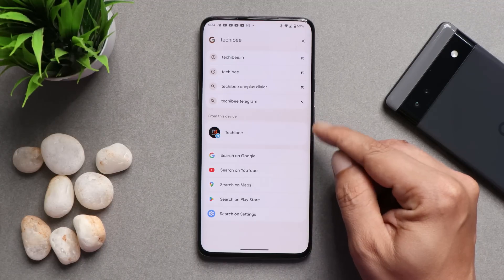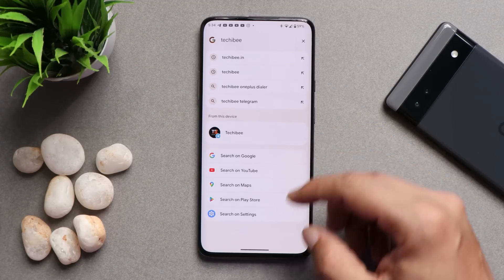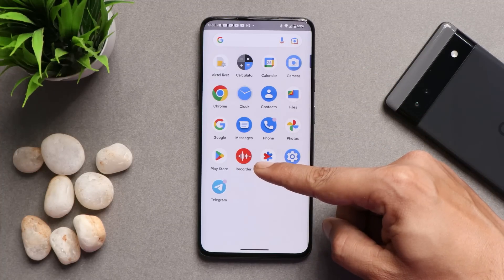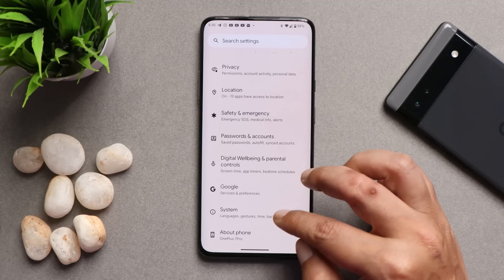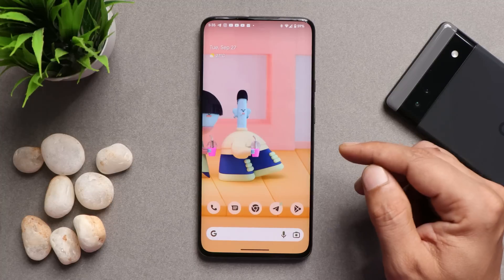In the app drawer, we get a global search option instead of the limited search seen on some other OEMs. Once you install the ROM, these are the only pre-installed applications you'll see on Pixel Experience ROM. You do get the Play Store pre-installed to download whatever you need. Don't expect many customization options on Pixel Experience ROM — these ROMs are meant for stability, pure stock experience, and good battery life.